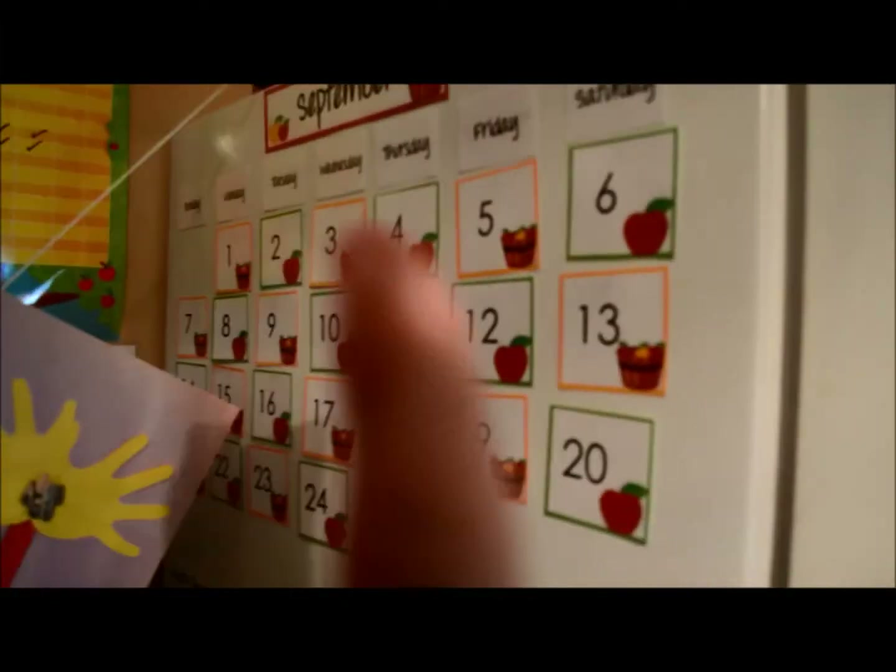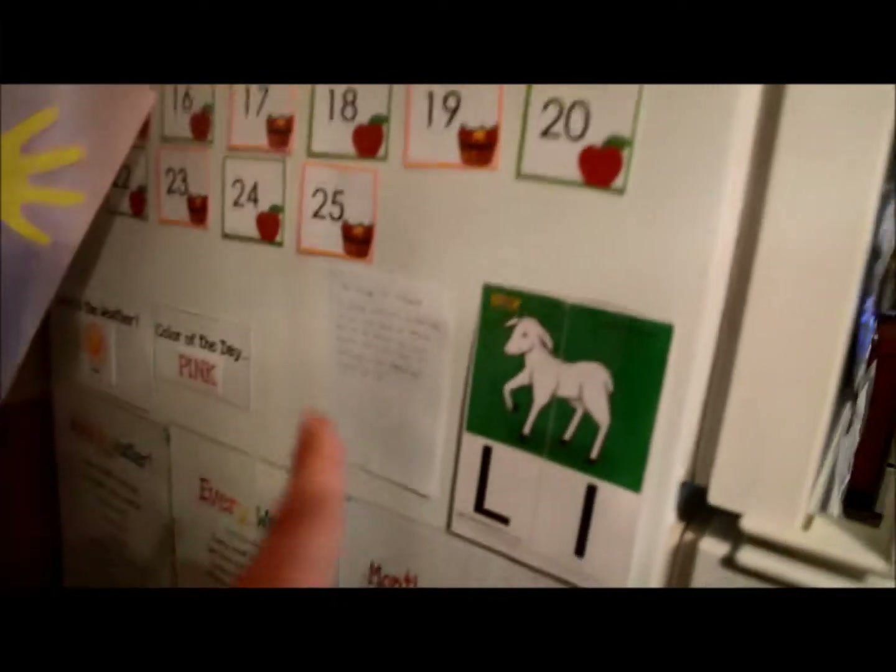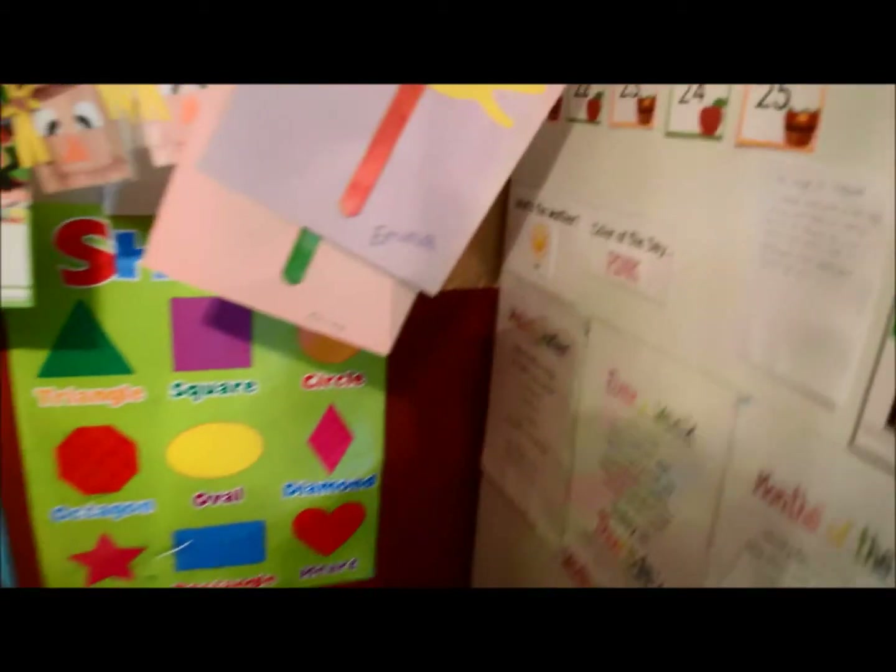Today we did the board work. We said the Pledge of Allegiance. We did the alphabet and all of our songs. We've read a couple books — just to update, we are two books from reaching our first hundred, so that's exciting.